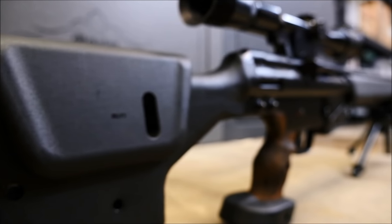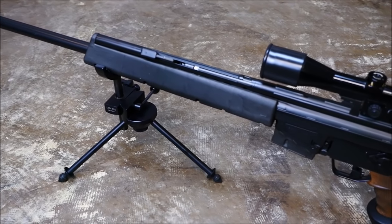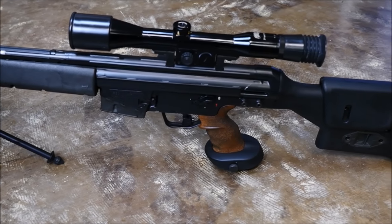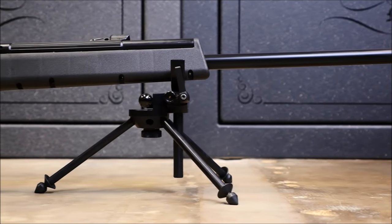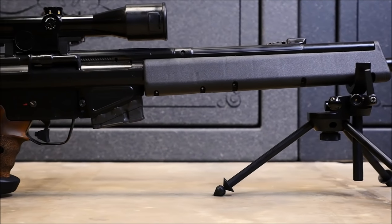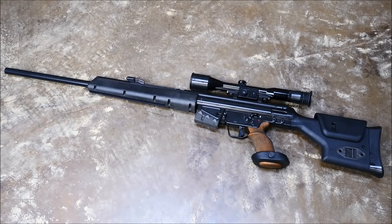Contrary to popular belief, the PSG-1 was not developed as a military rifle, but rather a tool for elite counter-terrorist units like GSG-9, or precision shooters in law enforcement. It was designed to be placed in a static position rather than be placed in the hands of someone who would run around with it. When introduced, the price tag of $10,000 prevented all but the most elite and well-funded organizations from acquiring them. Because of this, only about 400 of these rifles exist in the United States.